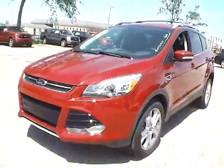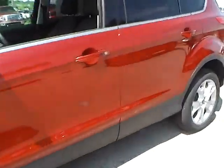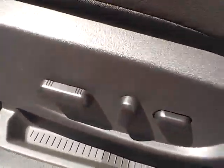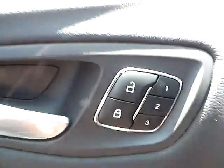Let's take a look at the interior of the vehicle. Inside we have charcoal black leather interior with power driver seat. We also have power windows, power mirrors, power door locks, and memory driver seat.